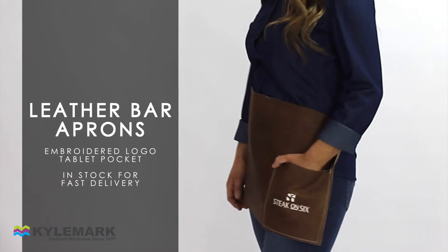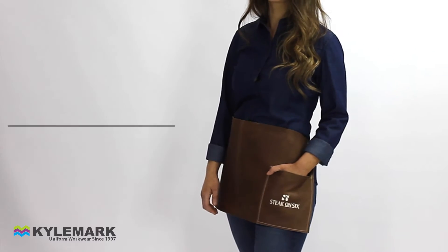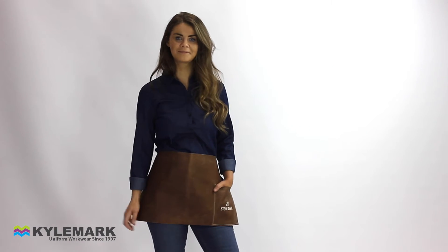A great combo, ideal for steakhouse, smokehouse, burger or ribs restaurants, as well as quality bars or cafes.